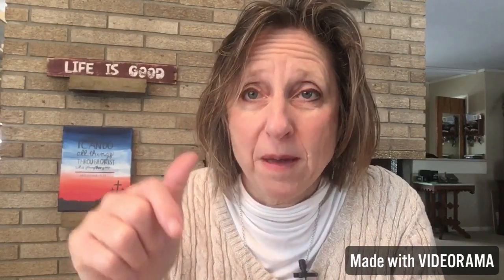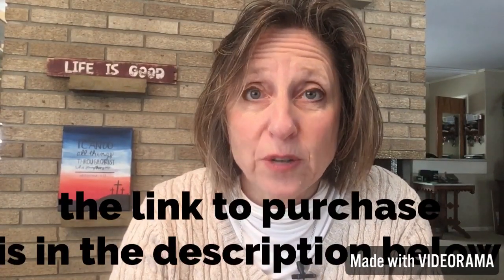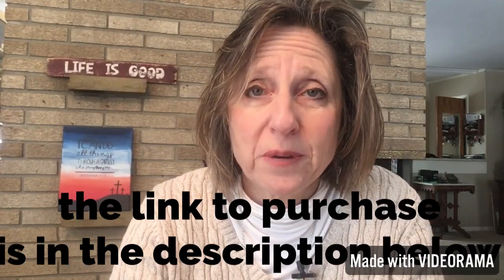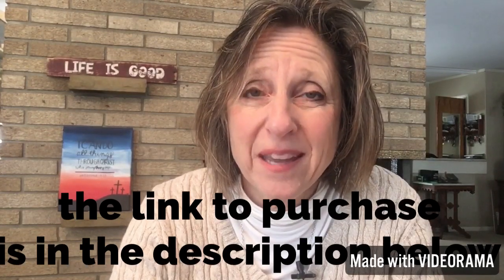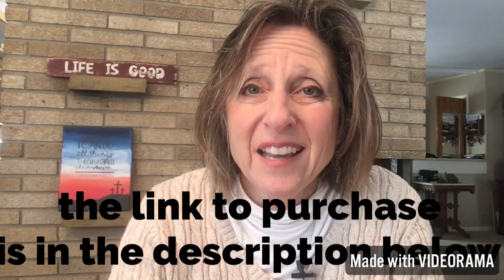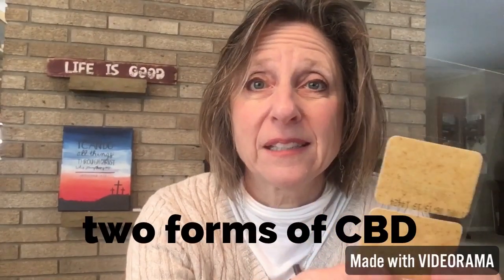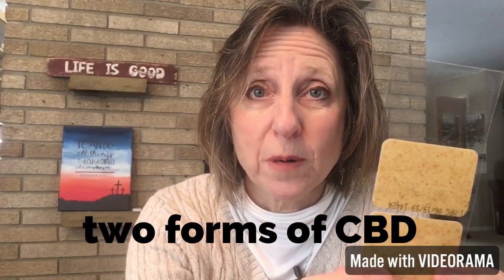I've put the link for them below in the description of this video. You could have these patches in your home in two to three days and get started using them and experiencing that relief. They're 100% guaranteed, so there's nothing to lose to try them.